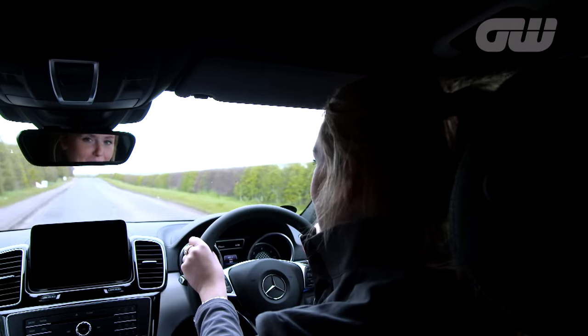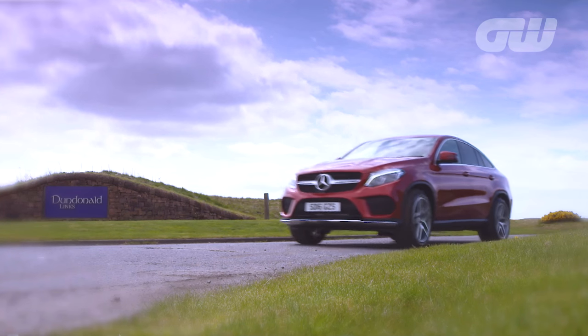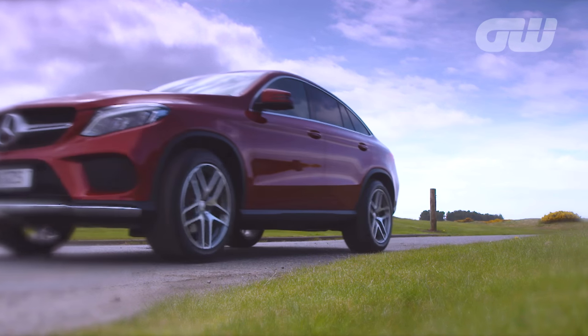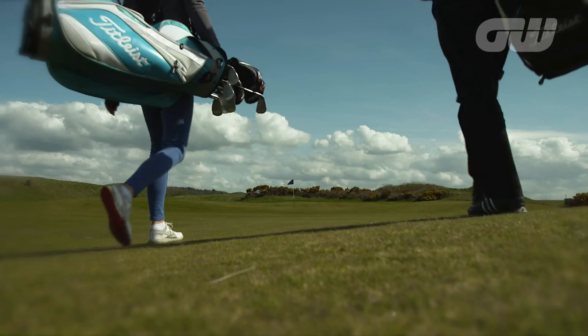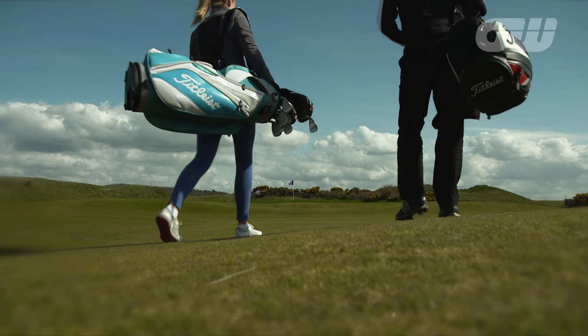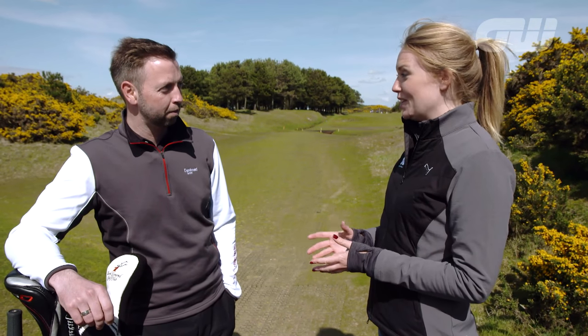Heading now back up north past Troon, we're off to Dundonald Links, the host of the 2017 Scottish Open. Opened in 2005, Dundonald is a more modern links, designed by the famous architect Kyle Phillips. David Ross, Dundonald Links is a lot younger than its surrounding courses — it's only 12 years old. Just tell us a little bit about its origins and the developments over the years.